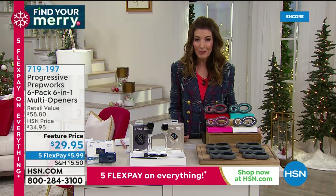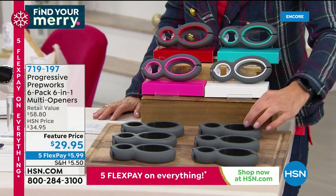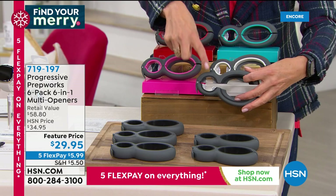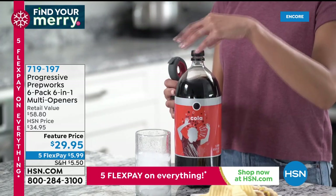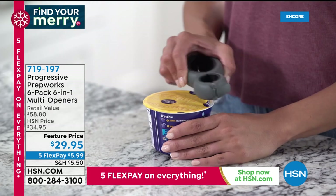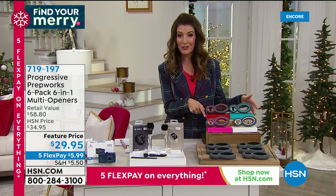How about a set of six can openers — and what if each of those six did six different things? That's what this Progressive offer is all about. They come individually gift-boxed and they're pretty fancy. You have an opener for larger jars like peanut butter or pickles, one for smaller bottles, one that opens foil on top of yogurt, a pop-top opener for tuna cans or dog food, a bottle opener for beer and soda, and a bag cutter built right in. You get six for $29.95.